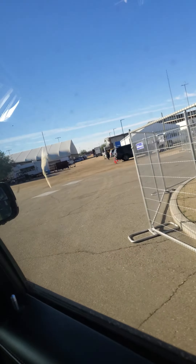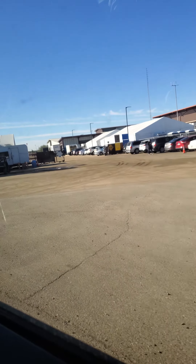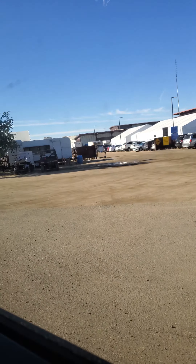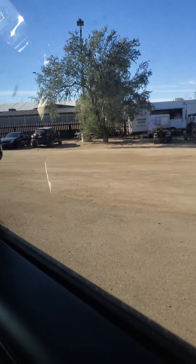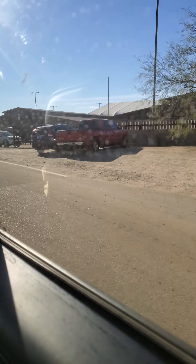So this, if you're not familiar with the truck, it's got the 6.2 liter Hemi, supercharged Hemi, 702 horsepower, 650 pounds of torque, 0 to 60 in 4 and a half seconds.